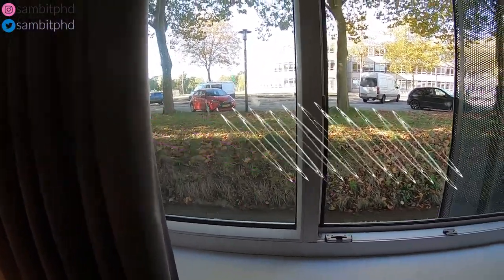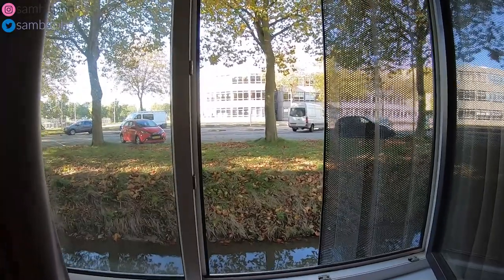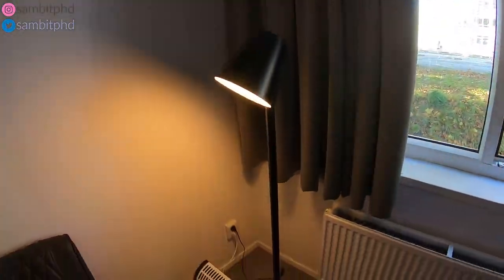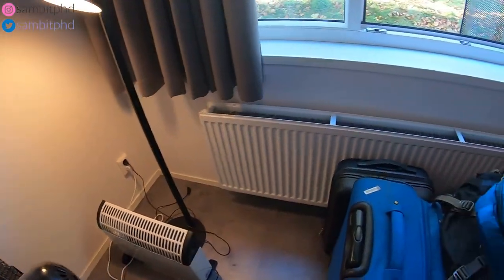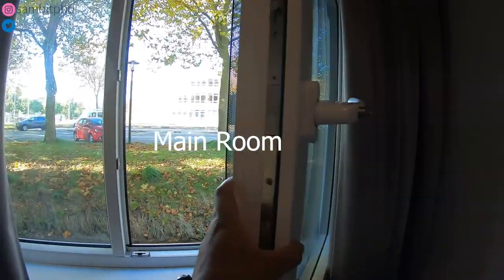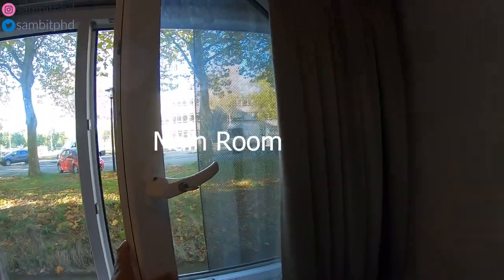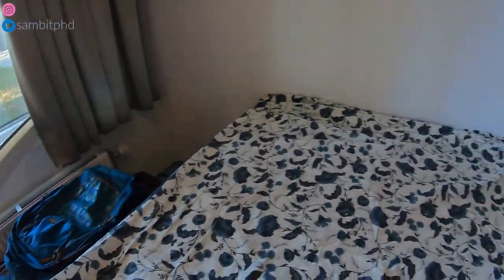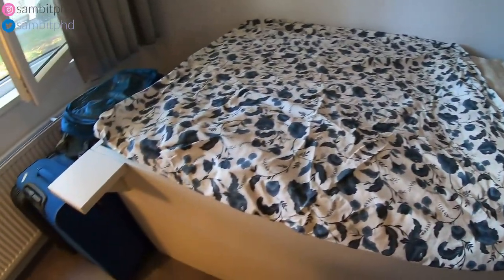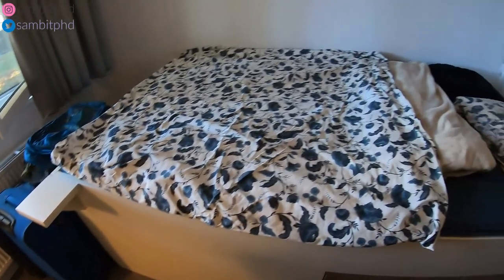This is a big window that you have in the house, facing a nice view. You have a lamp and heaters. You can open and close the window and the curtains. Here you have a big double bed for a single room — the bed is really huge.